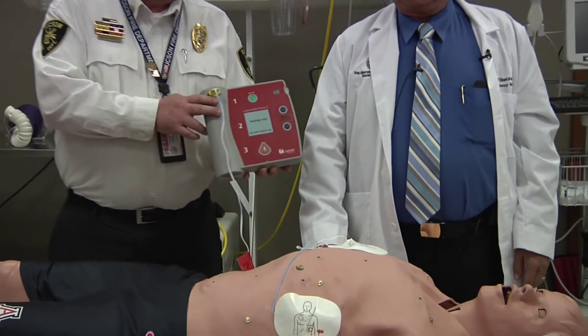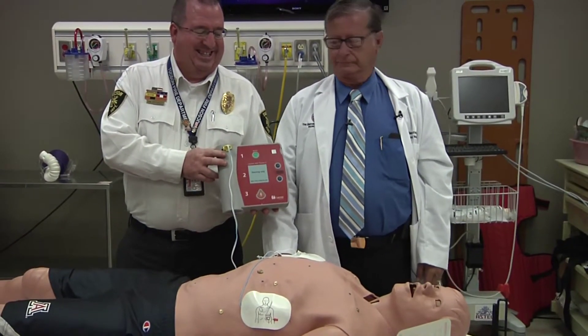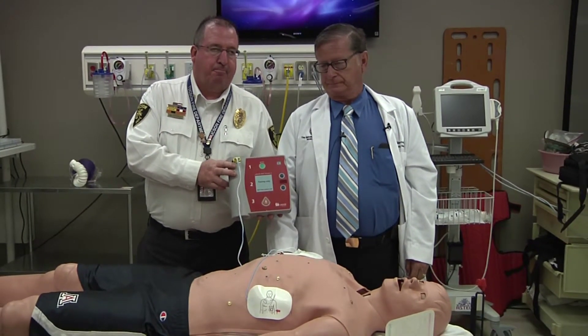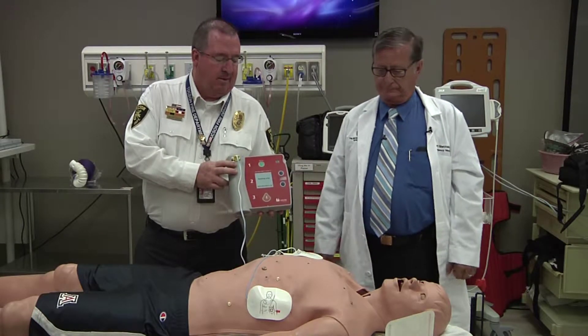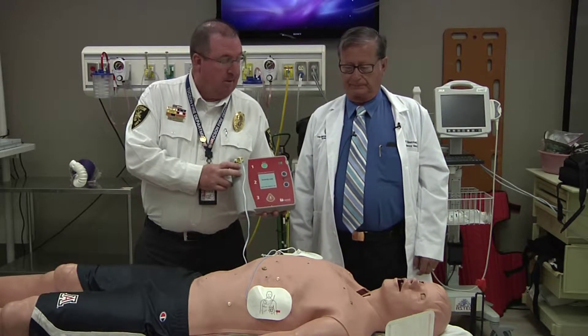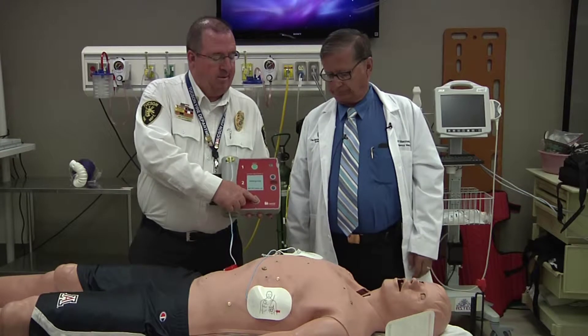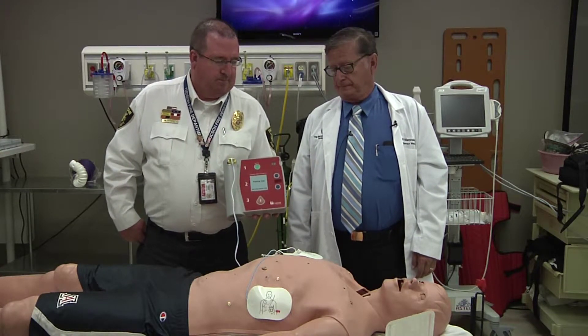Analyzing heart rhythm. Do not touch the patient. Shock advised. So the machine's going to shock. Stay clear of patient. Deliver shock now. Press the orange button now. Shock delivered. Begin CPR.